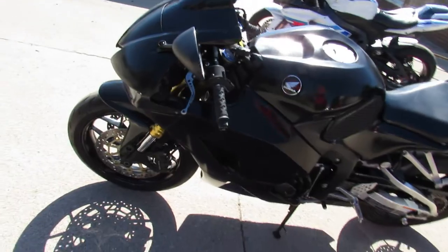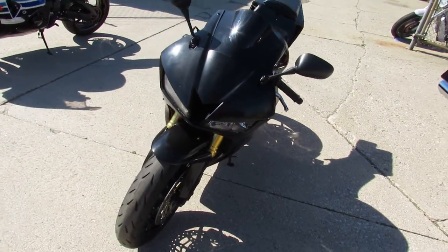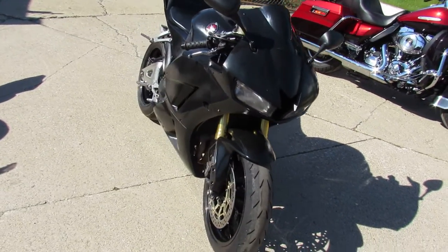All kinds of extras on this thing: CRG adjustable levers, Two Brothers Black Series carbon fiber exhaust, fender eliminator kit, and more. This one runs strong and has had an adjustment service here at the dealership.